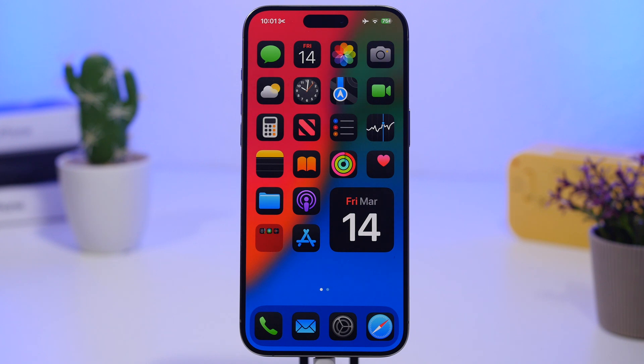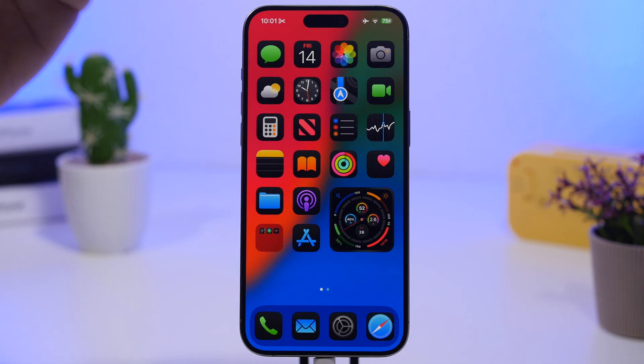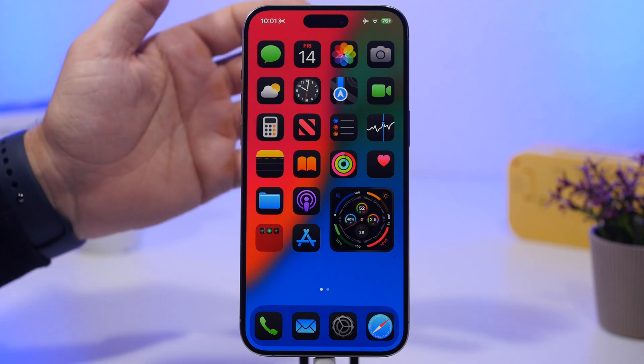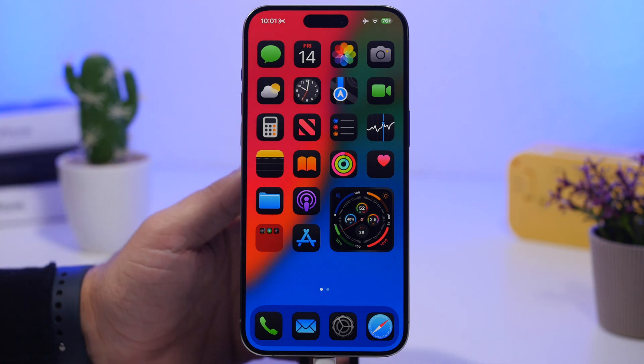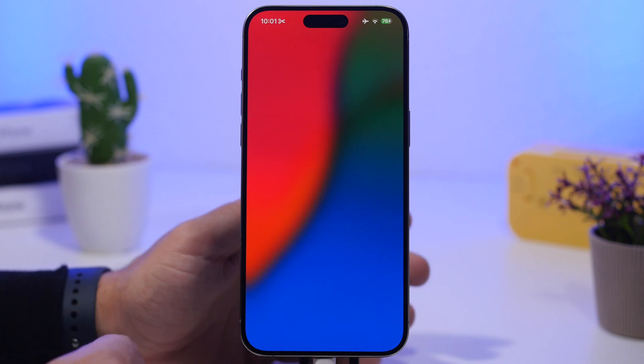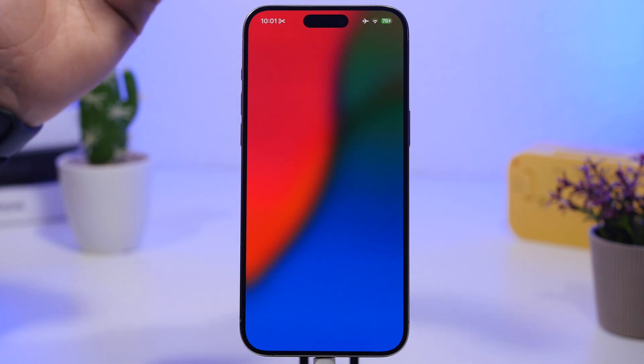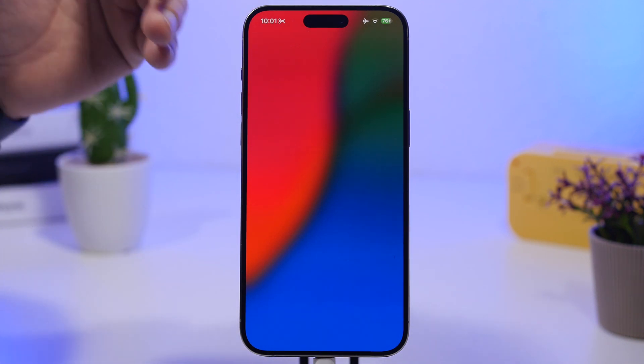Widgets on the home screen and lock screen are another consideration. Many widgets display things like weather or step counts and need to be updated constantly, which requires CPU power and battery. If you're experiencing bad battery life, check the widgets on your home screen and lock screen and remove ones you don't need. Also, on the last page you'll probably never visit, there may be enabled-by-default widgets like News — make sure you disable those too.